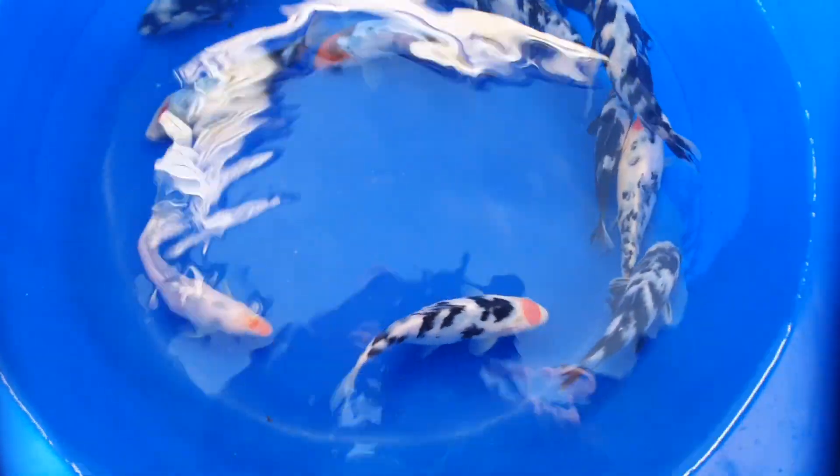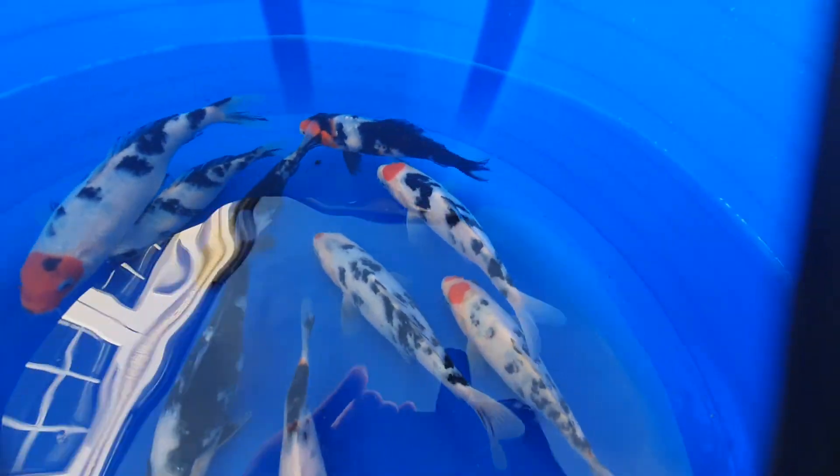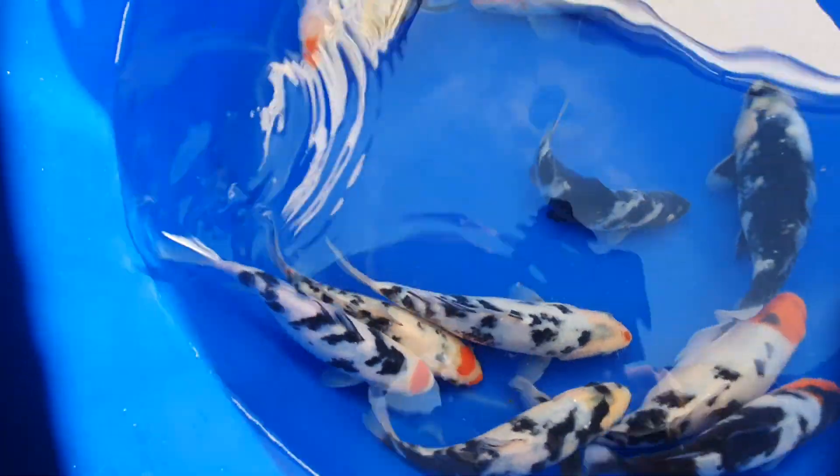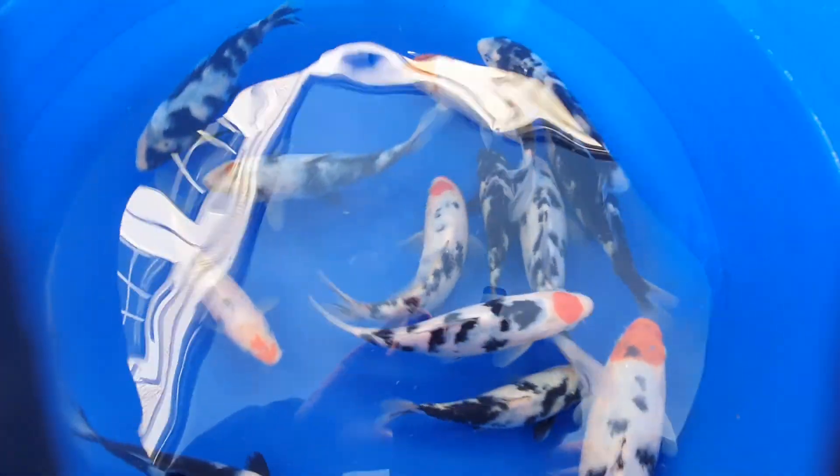There are quite a few shero in here, and there's a tancho sanki, but actually she looks like she's going to be a tancho showa — she's got a bit of a black marking coming on her head. She's going to be a really nice fish. I'm not bothered whether she's going to be a tancho sanki or a tancho showa. There are really nice sheros in here as well.